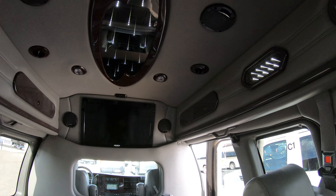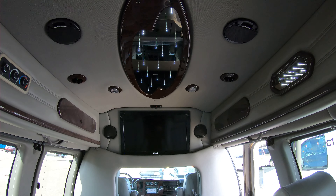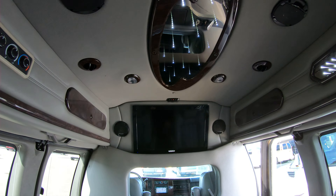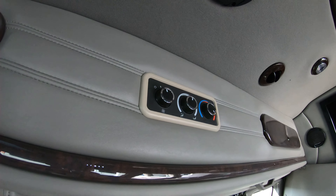In the center of the ceiling we have what we call the infinity lighting, which looks really nice in the evenings. Over here on the side of the top you have the option of operating your rear heat and AC system from the rear of the van, and you can also operate it from the driver's seat up front.